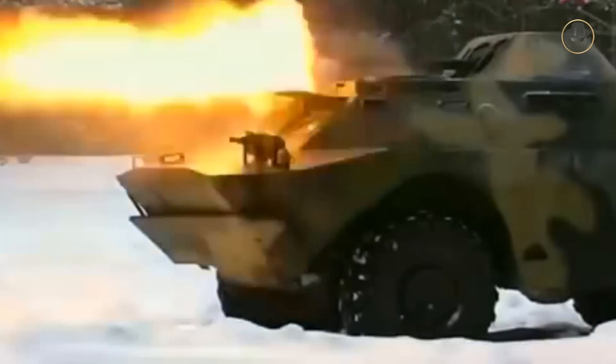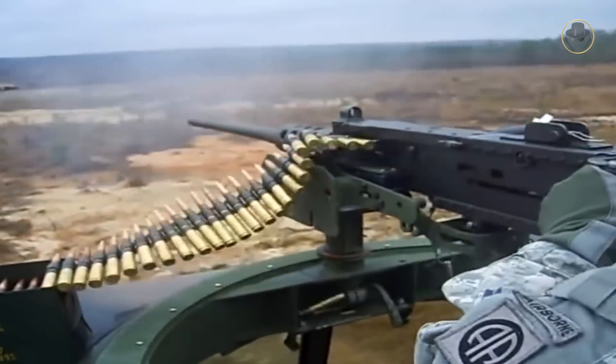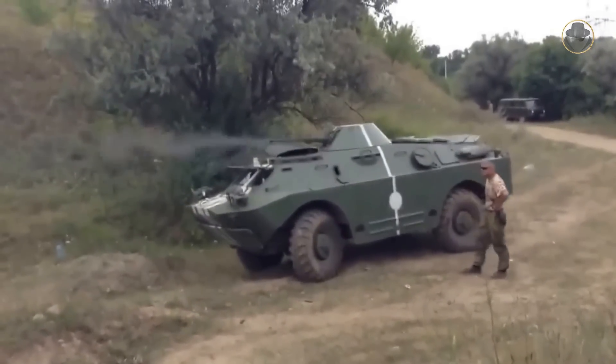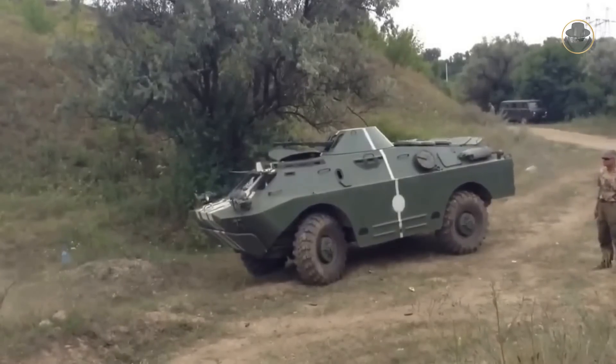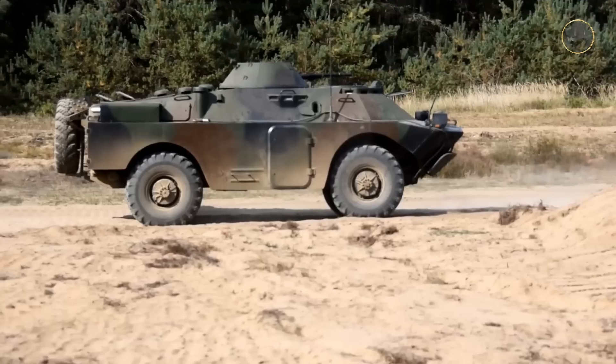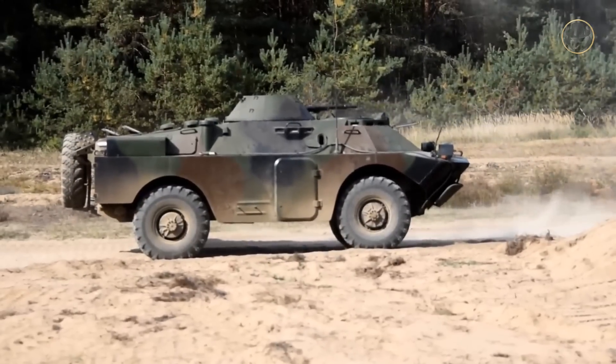Nevertheless, the BRDM-2 was a well-armed vehicle for its time. The main gun, the 14.5mm KPVT heavy machine gun, has a practical rate of fire of 150 rounds per minute. Its armour-piercing capability is better than the 12.7mm M2 machine gun and nearly equal to a 20mm cannon. It has an effective range of 2,000 metres and can penetrate 20mm of armour at 1,000 metres. The turret allows elevation from -5 to +30 degrees, but combat in Afghanistan revealed this was insufficient against Mujahideen in higher positions, so later BRDM-2s received a modified turret elevating to +60 degrees.